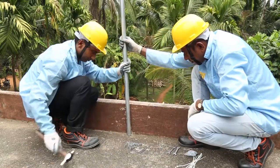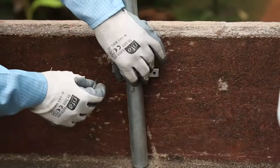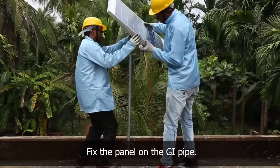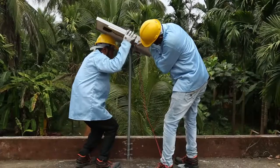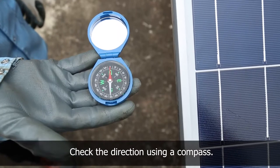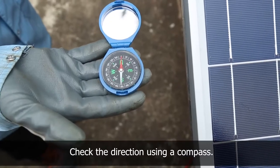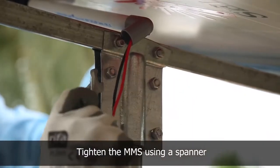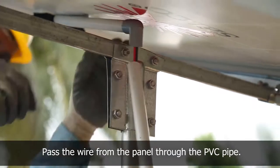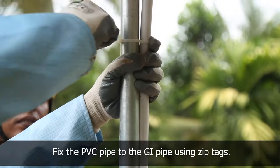Place the GI pipe on the terrace and fix it by putting brackets using nail and hammer. Fix the panel to the GI pipe. Check the direction using a compass and adjust the panel facing south with appropriate inclination as per the region of maximum radiation. Tighten the module mounting structure using a spanner. Pass the positive and negative wires from the panel through the PVC pipe and fix it to the GI pipe using zip tags.